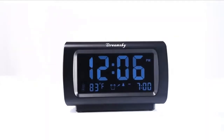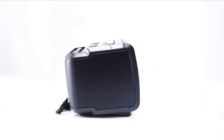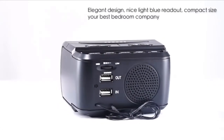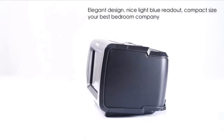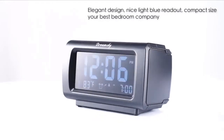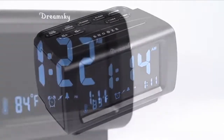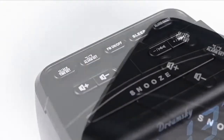At number 1 is the Dreamsky Decent Alarm Clock — an elegant digital alarm clock with full-range dimmer for the bedroom. It features a 4-inch large LCD screen with easy-to-read blue number display, so time and content are easy to read at a glance. It has 100% completely adjustable display brightness for comfortable viewing, a 12 or 24-hour switch, indoor temperature display, and a digital FM radio with sleep timer.